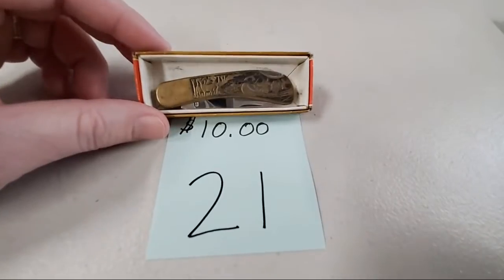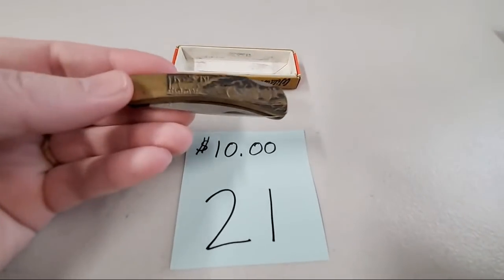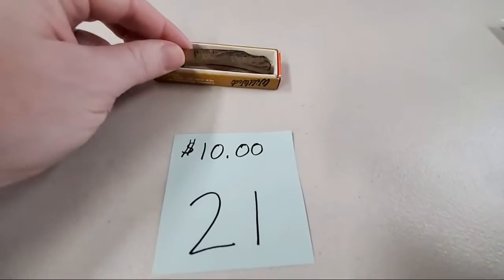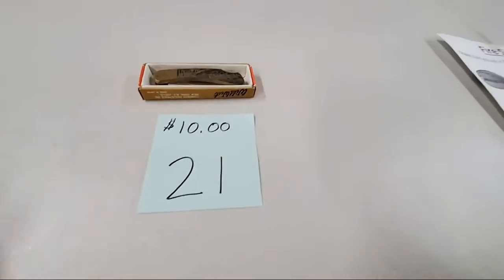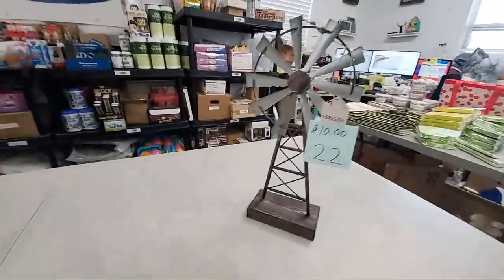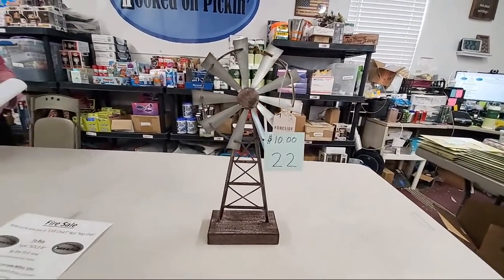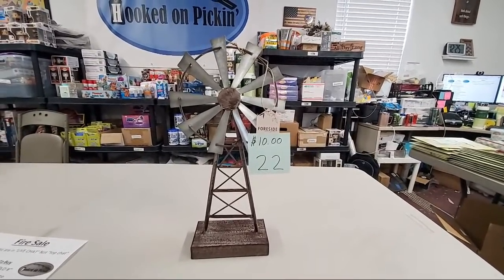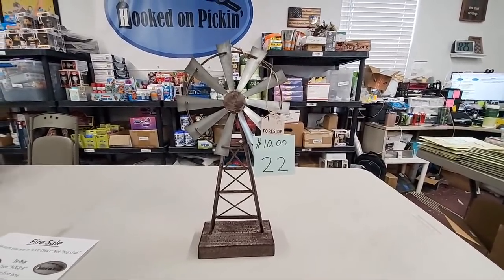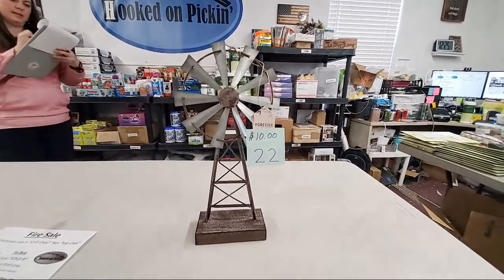This is a canoe nature scene knife — really cool, it's old. It's got its original box and everything. Looking up, sold number 21. Then we have the Home Decor Windmill for $10. Sandy Drake, sold number 22.